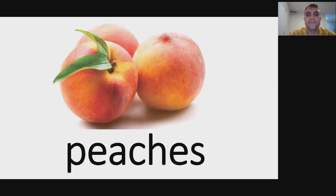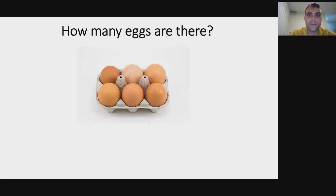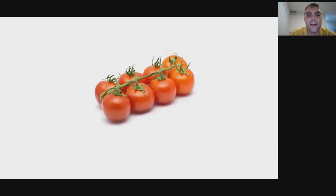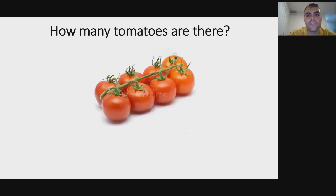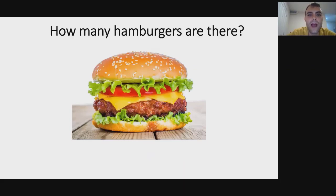What's this? Peach. And what are these? Peaches. Now we're going to review asking questions: how many eggs are there? There are six eggs. How many tomatoes are there? There are eight tomatoes.